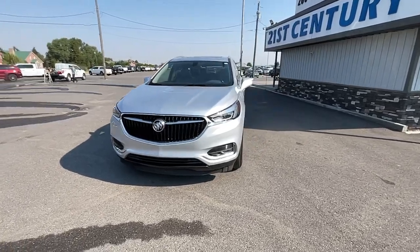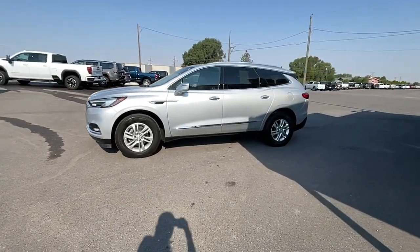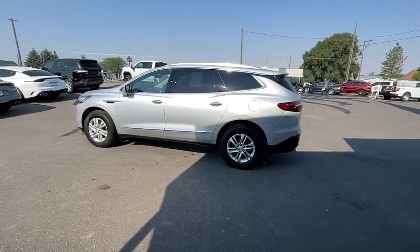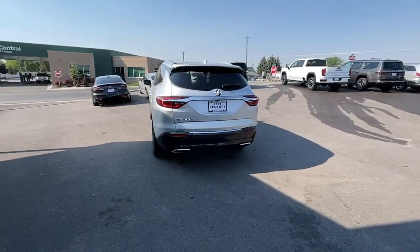Your next car could be the 2021 Buick Enclave. With less than 60,000 miles on the odometer, this vehicle provides excellent value. The Buick Enclave — the midsize luxury SUV that gives you command of the road in safety and comfort with all the mod cons.